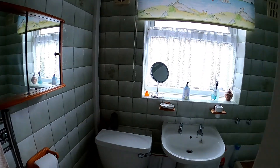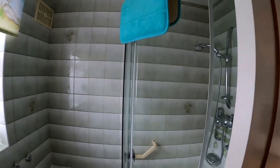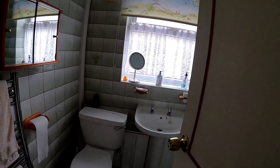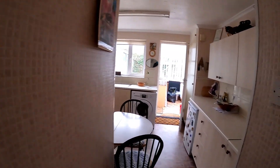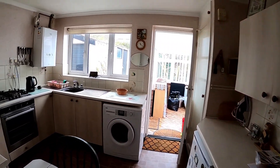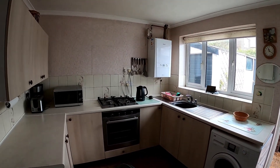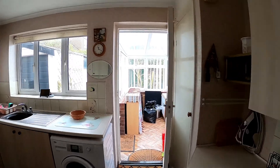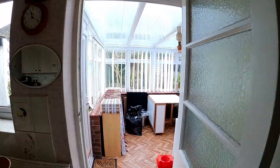The main family bathroom is a lovely size — we've got the shower unit, the loo, the sink, and of course the frosted window at the side. Coming through into the kitchen, it's really well equipped with a few integrated appliances, plumbing for the washing machine, and access through into the conservatory.